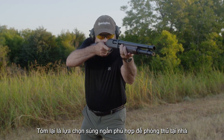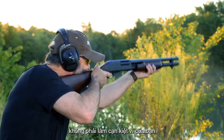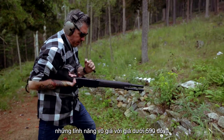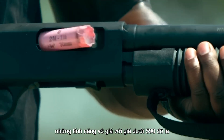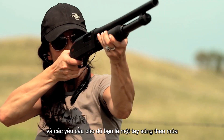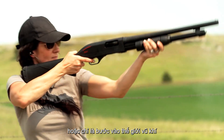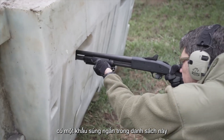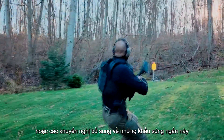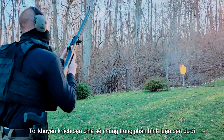In summary, selecting the right shotgun for home defense does not have to drain your wallet. Each of the shotguns mentioned here delivers reliable performance and valuable features for under $590, catering to a wide array of preferences and requirements. Whether you're a seasoned shooter or just stepping into the world of firearms, there's a shotgun on this list that will meet your needs. If you have any experiences, thoughts, or additional recommendations about these shotguns, I encourage you to share them in the comments below.